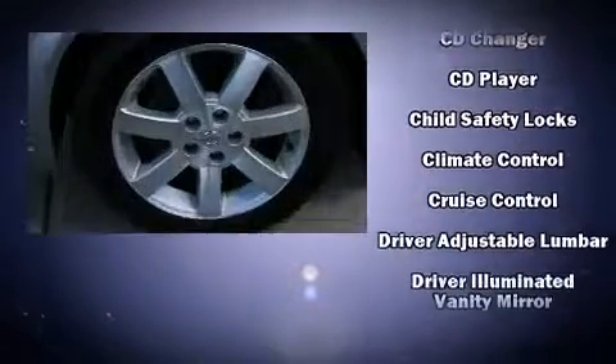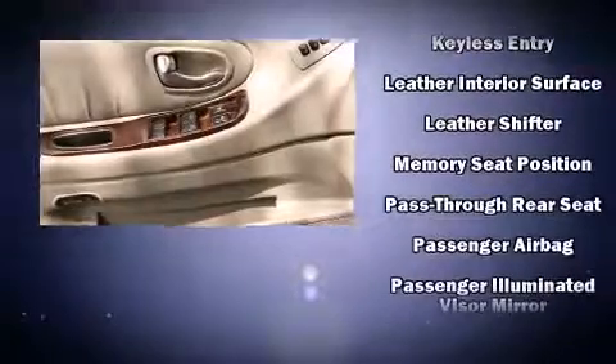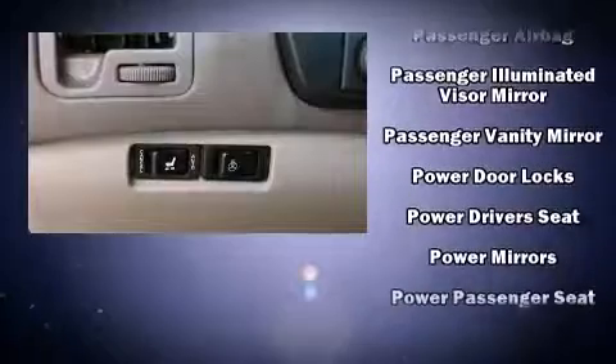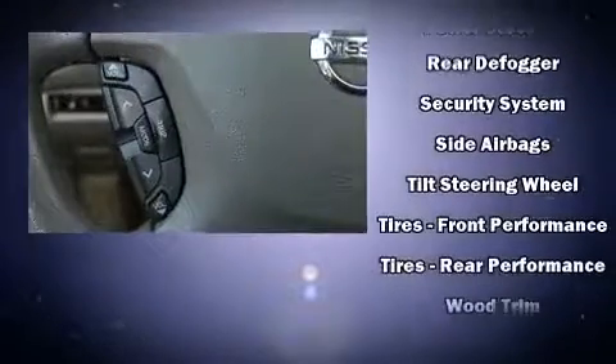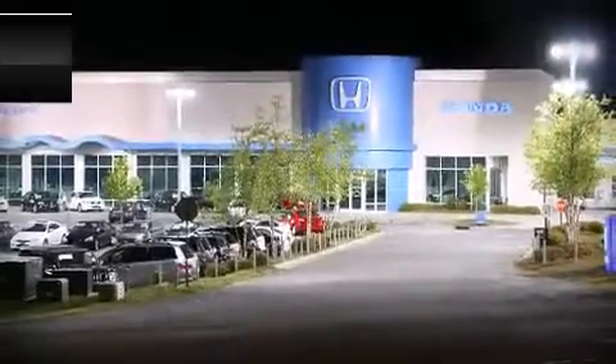Nissan also prioritized safety and security by including brake assist, a security system, and four-wheel disc brakes with ABS. This car was designed with safety in mind, allowing you to drive with even greater assurance. Our sales staff will help you find the vehicle that you've been searching for — stop by our dealership or give us a call for more information.